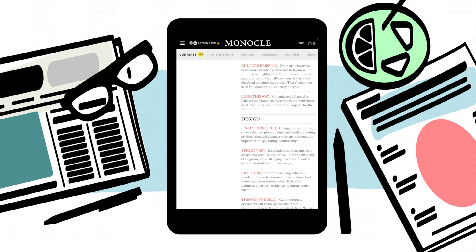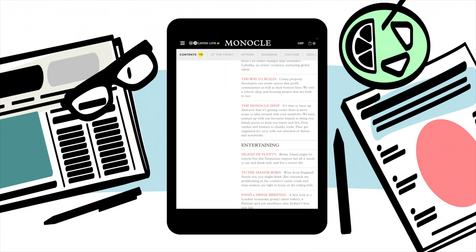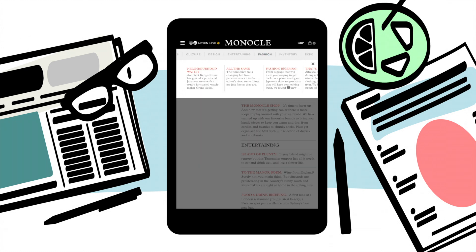You can browse each edition with a smart layout that guides you through coverage on everything from global affairs to clever business ideas and handsome new designs.